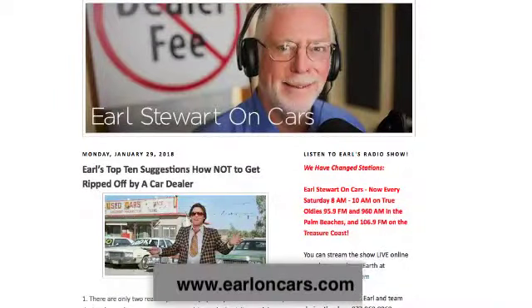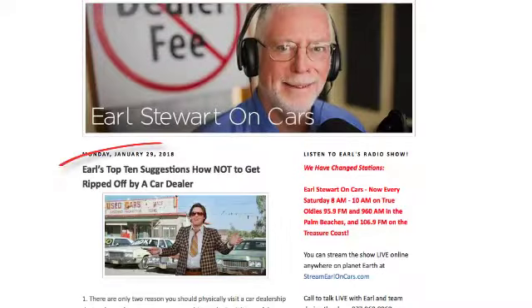Women make the same mistakes as men do, and there's actually a blog article. If you go to EarlOnCars.com, this last week happened to be one of our most comprehensive pieces of advice: Ten Ways to Avoid Being Ripped Off by a Car Dealer. It specifically addresses buying used cars, and I'll give you the basic cardinal rules to follow when you're buying a used car.